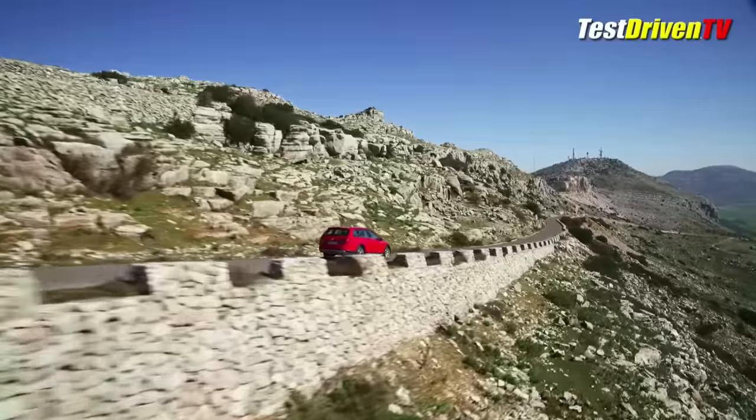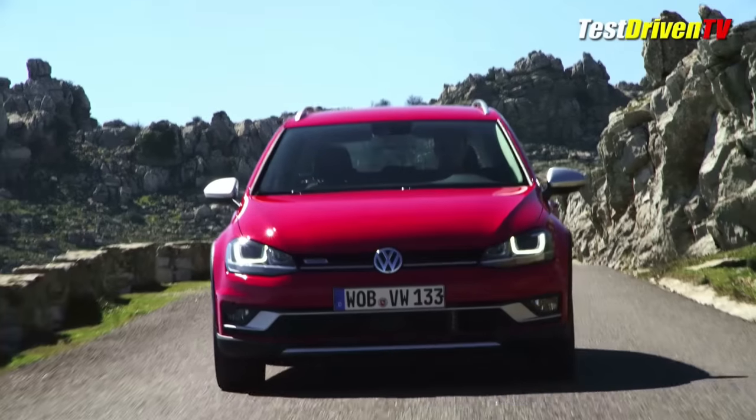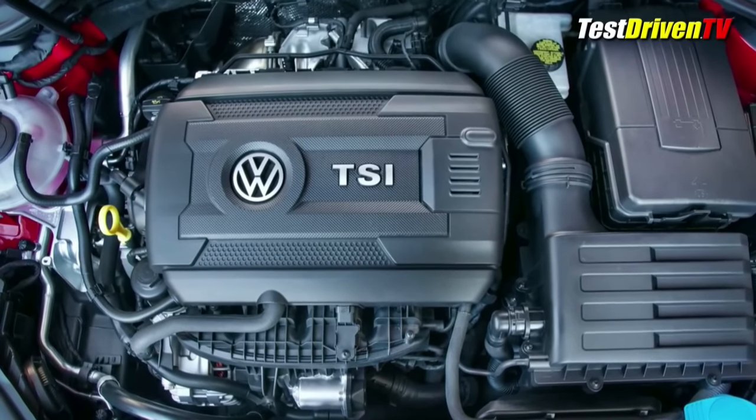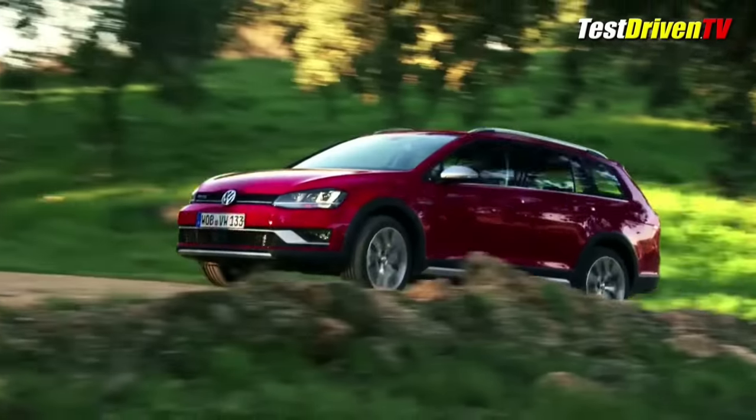Here in North America, it'll be introduced with a single engine offering — the brand's now venerable 1.8-liter turbocharged four-cylinder. It offers 170 horsepower and 199 pound-feet of torque, and it'll come mated to a 6-speed DSG automatic transmission at first, with a 6-speed manual coming next year.